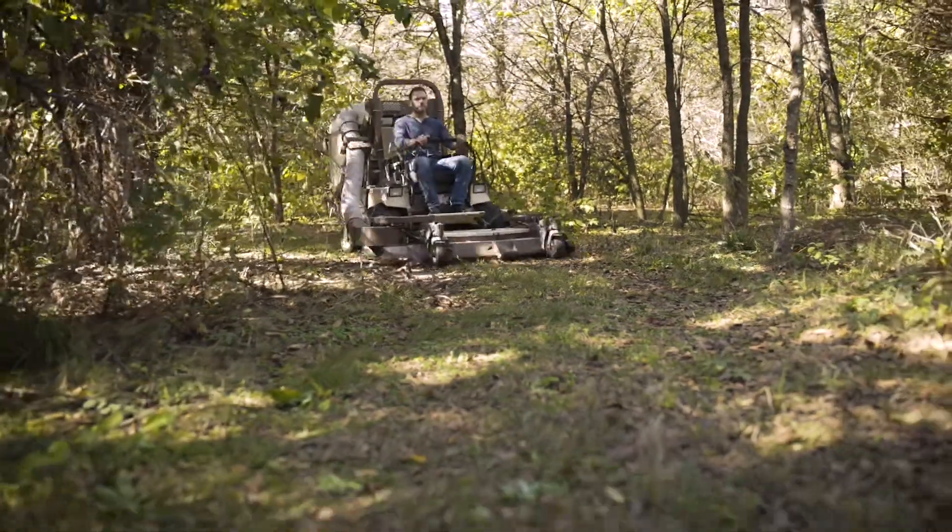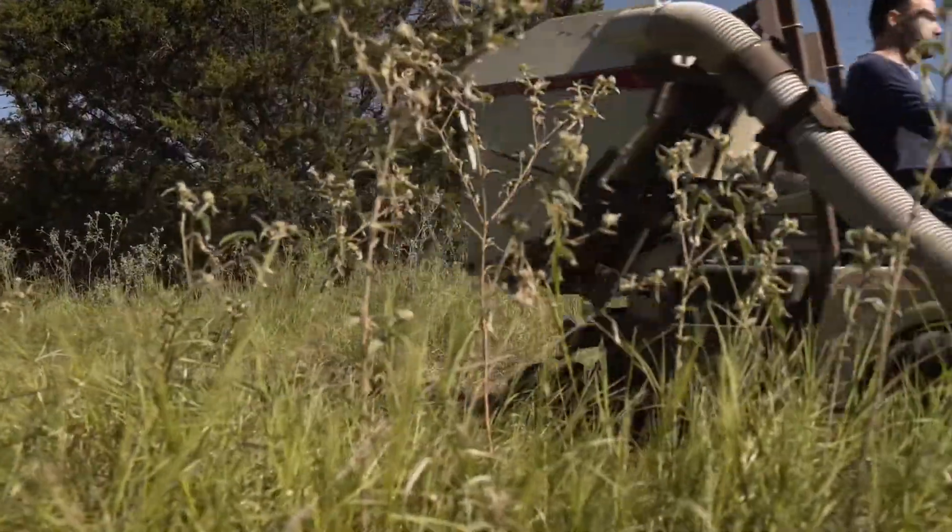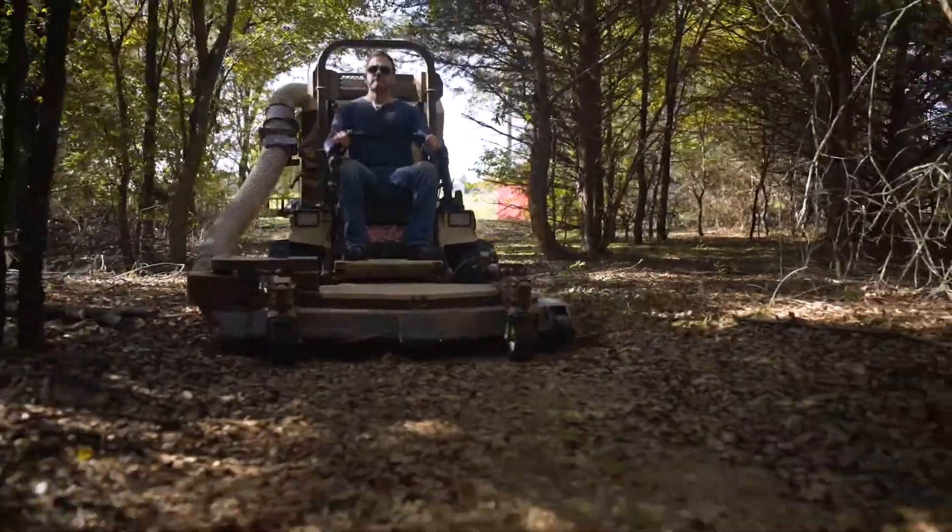Besides mowing the four acres around the house, I take it out in the woods and mow miles of trails. I have no problem driving through the woods and cutting up small limbs and whatever's in my way.